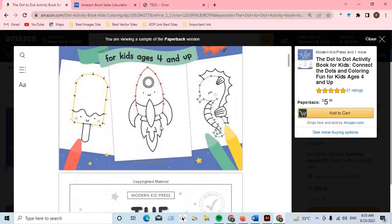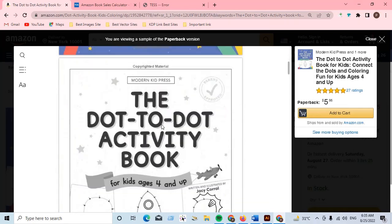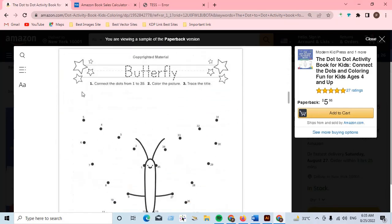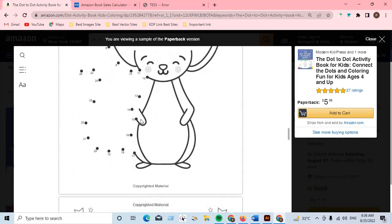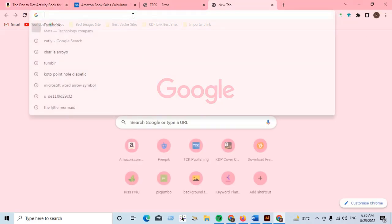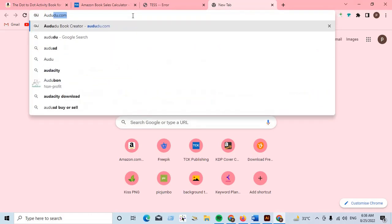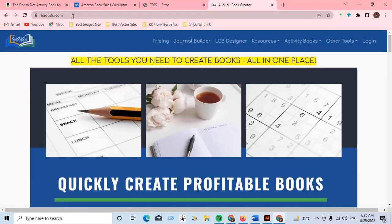There is a cover you can easily make, and there is a manuscript paper you need. You can easily make the dot-to-dot manuscript interior pages using software. The software to use is Arto — you can make these interior pages with the help of arto.com.